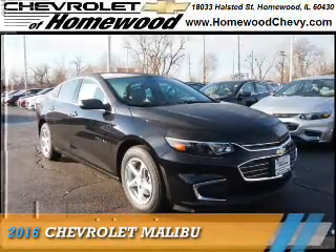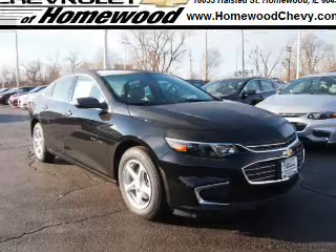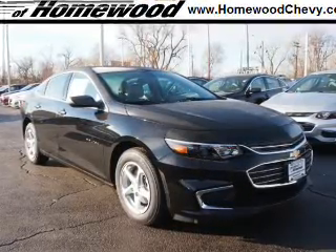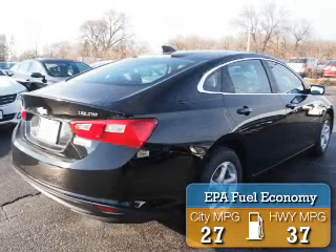Presenting the 2016 Chevrolet Malibu. It's powered by a 1.5 liter 4-cylinder engine and an automatic transmission. Great fuel efficiency saves you money by requiring fewer trips to the gas station.